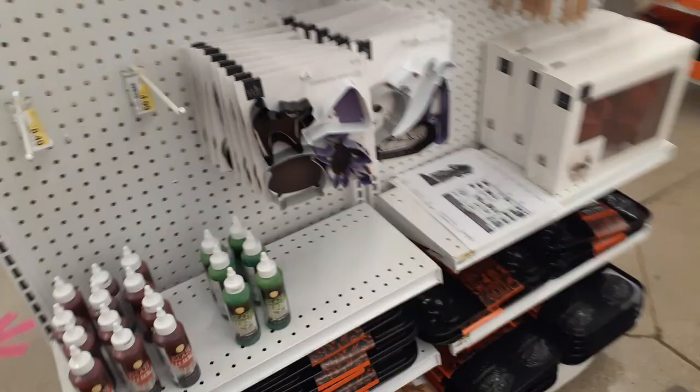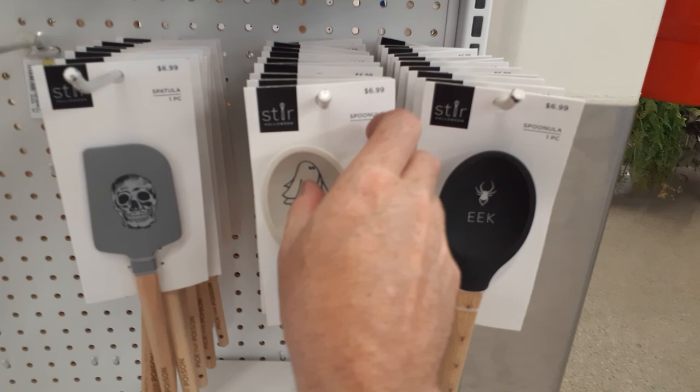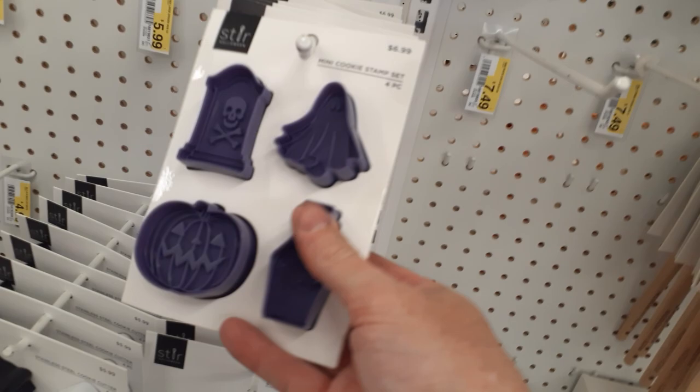I wandered around and found the baked goods section. Little spider cupcakes at $5.49, $6.49 for the skulls. They've got a two-piece mold and you can actually make resin out of these — pour resin into this silicone mold, which is awesome. Eek, boo — $7 for a spatula. These are cookie cutters at $6.99 — they've got bat, ghost, and skull cookie cutters, which is kind of cool.